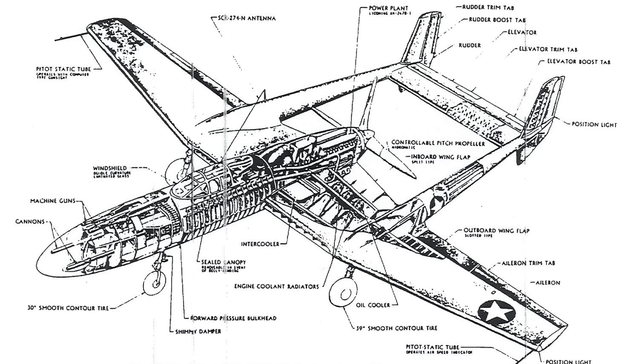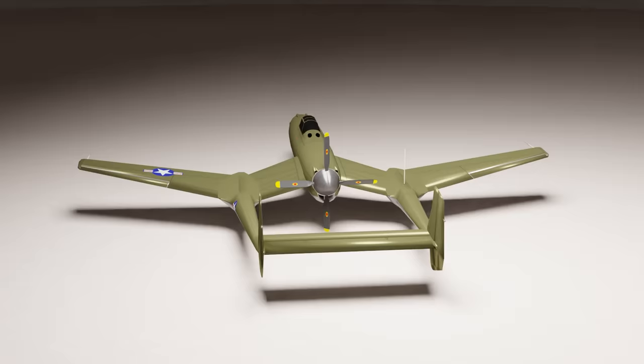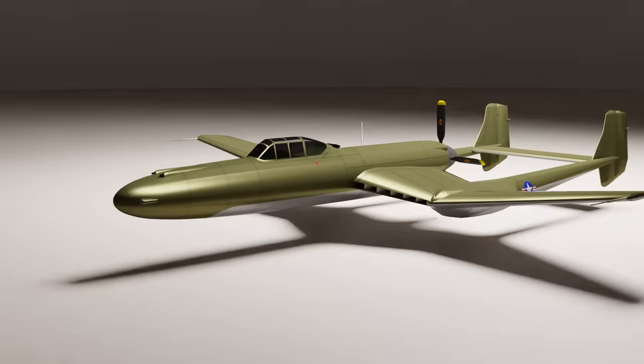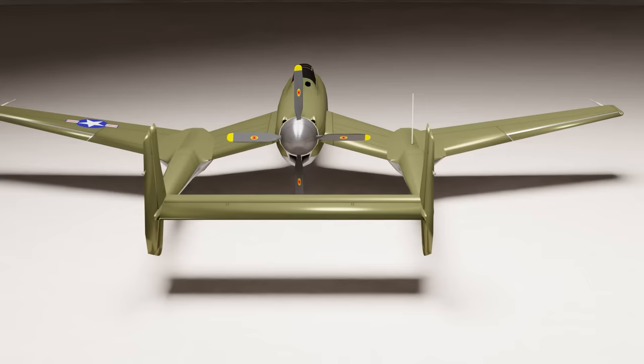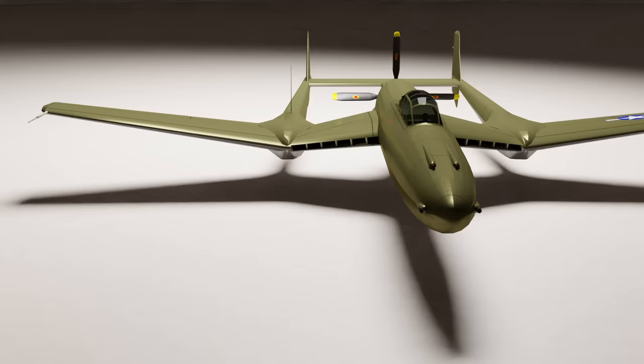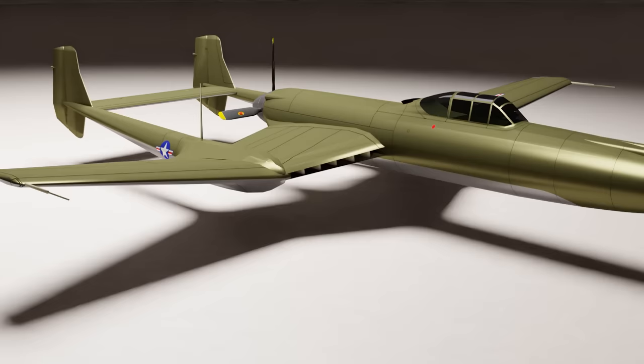As far as designs went, Vultee's Model 70 certainly met the Army's requirement for innovation, seeing as it featured many of them. Firstly, and most obviously, there was the design of the airframe itself. It was to be built as an inverted gull-wing monoplane with a tail boom, with said tail flanking an 11-foot, four-blade propeller. The centre wing section was designed around a newly developed NACA ducted wing, where airflow was taken in via narrow slots in the leading edge, directed over the radiators and intercoolers, and then fed into the engine via ducts in the trailing edge.